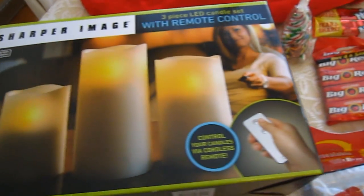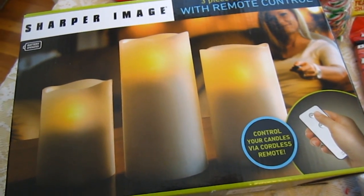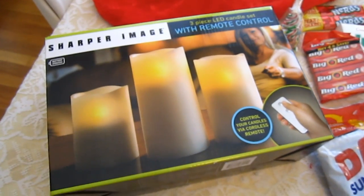I like candles, guys, but Mom never lets me light them because she's worried I'll set myself on fire. So we have these fake candles and they have a remote control — I can control these candles with a remote! Ha, how silly.